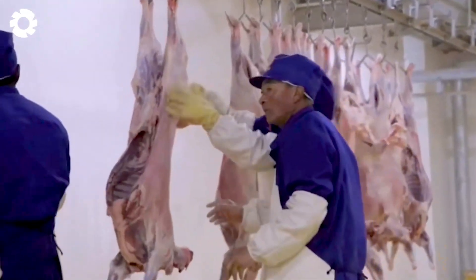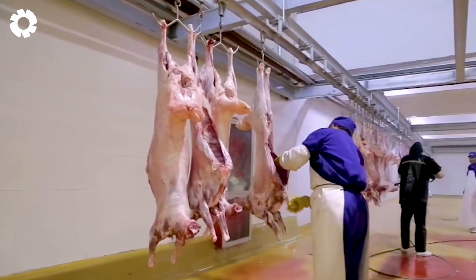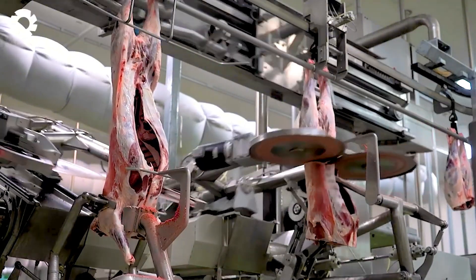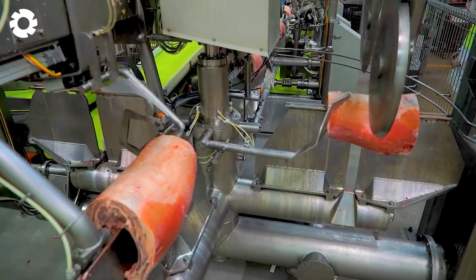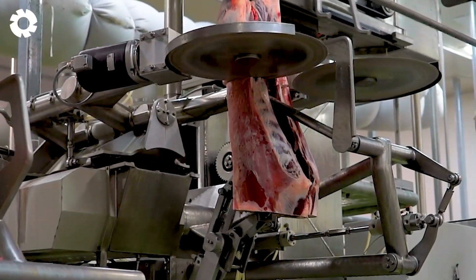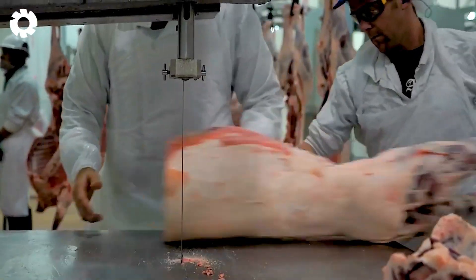After being cleaned, the lamb meat is cut and divided into smaller pieces according to customer requirements. The x-ray primal system automatically cuts the primal cuts with high precision, ensuring the correct angles and positions for the cuts. During this process, the factory strictly adheres to hygiene, storage, and transportation standards to ensure product quality.